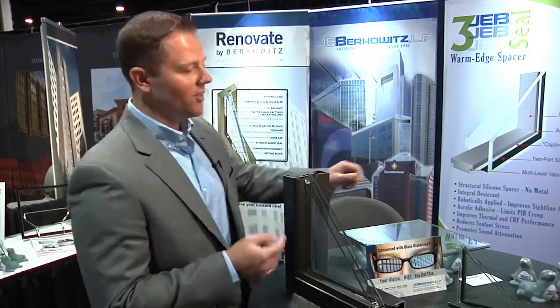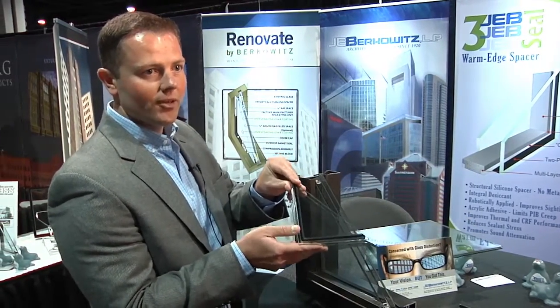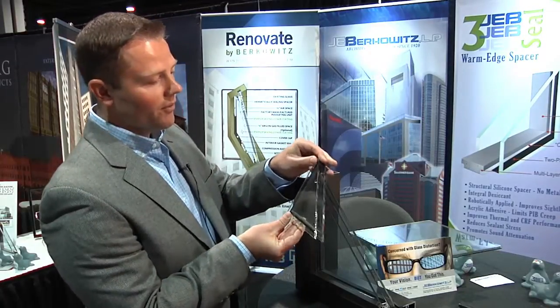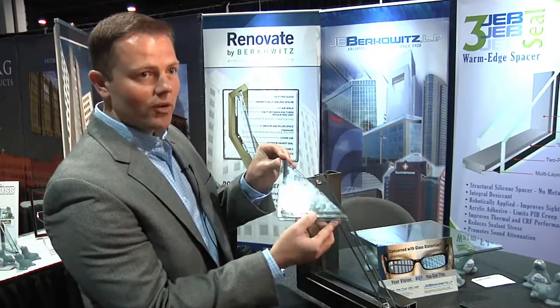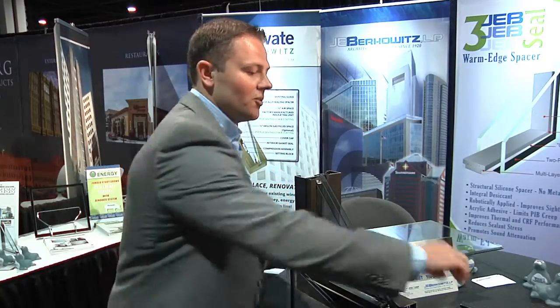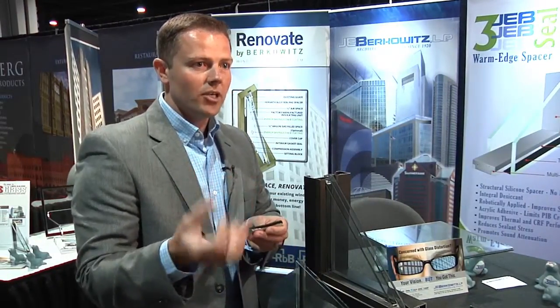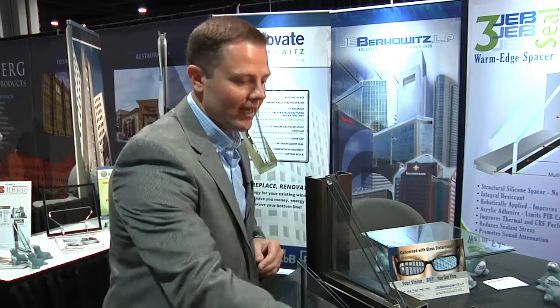A couple of things that we're showing architects here — innovative glass solutions, ways that you can meet thermal performance requirements. One of the ways we wanted to show you was with a three-seal structural silicone warm edge spacer. A couple of things three-seal delivers: from an aesthetic standpoint, you're getting an extremely straight sight line, one of the straightest in the industry. The three-seal actually introduces an acrylic adhesive, which helps mitigate PIB bleed into your vision area — something consultants and architects are very concerned with in the architectural glass industry.